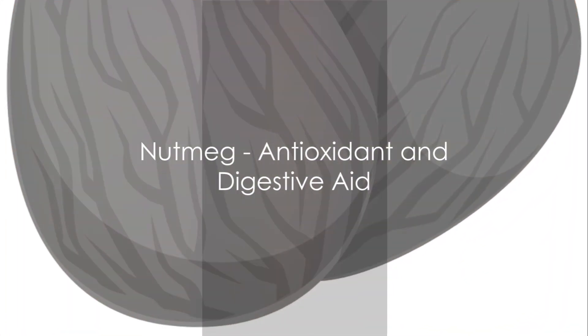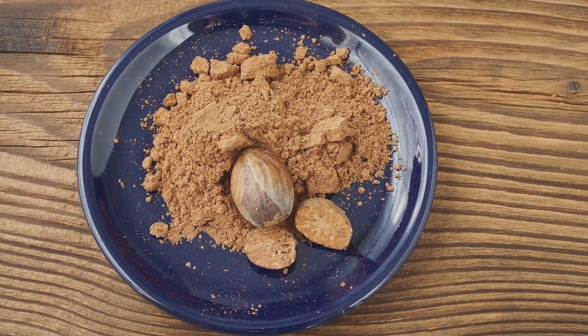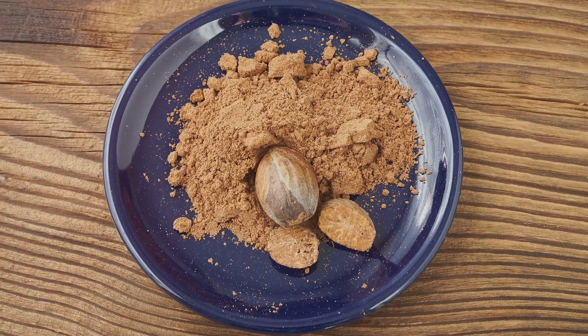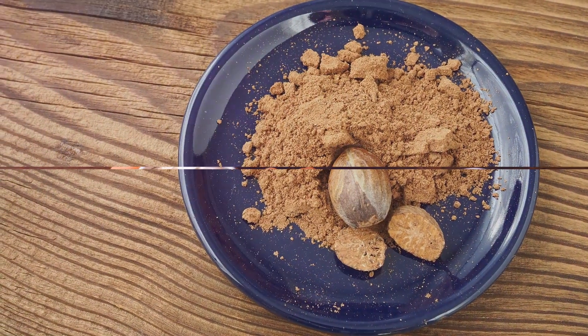Nutmeg, the seed of the Myristica fragrans tree, is another key component of pumpkin spice. It's known for its warm, sweet flavor and is packed with antioxidants. Nutmeg also has anti-inflammatory properties and may aid in digestion.